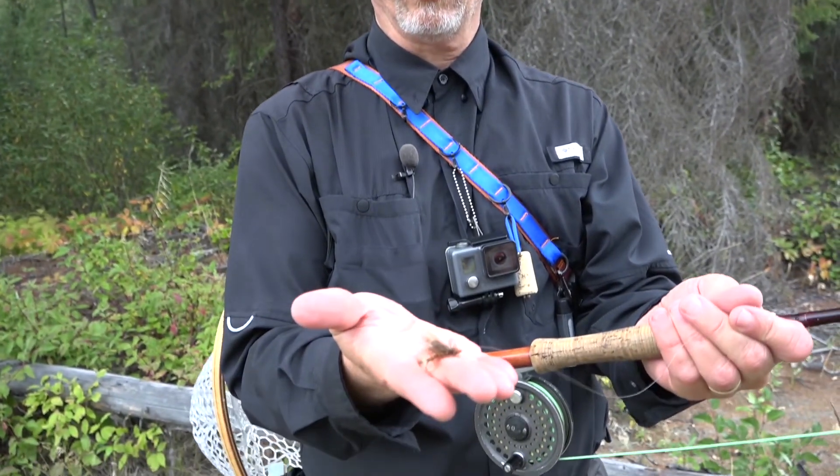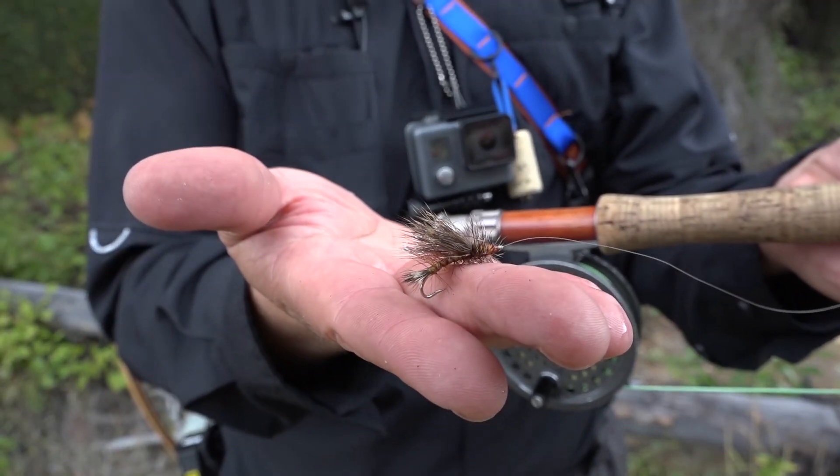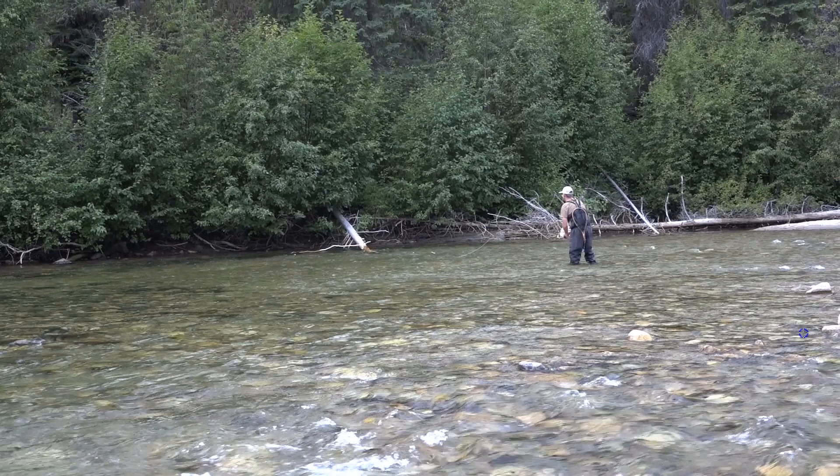The fly I used to catch that last fish is a golden stone imitation — a yellow stimulator, basically. I put it on because I found a stonefly flying across the water, looked at it, and it had a yellow and dark underbody. I tried to pick a fly to match that, and sure enough I caught a fish. We moved upriver and Ladin spotted a spot he wanted to try. From where I was looking it didn't look that great, but as he got up closer it looked even better. He worked his way up, fishing the area, targeting a spot right by a log — and he was about ready to catch a fish that was probably hiding under it.